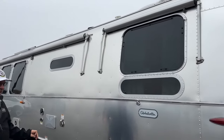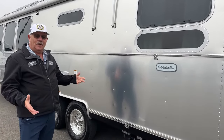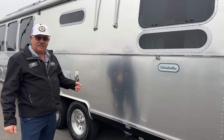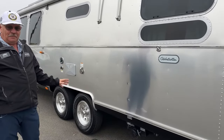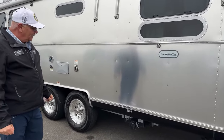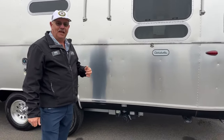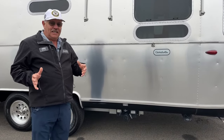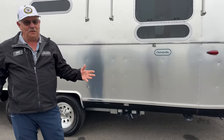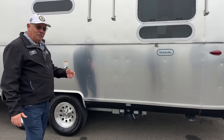This unit is a true four-season unit in that you've got heat going into the insulated area where your tanks are down below. So it's a great full-time unit right here, especially with this floor plan. This 30RB is an amazing floor plan, and when we step inside, you're going to see something really incredible with the way that Airstream has designed it.